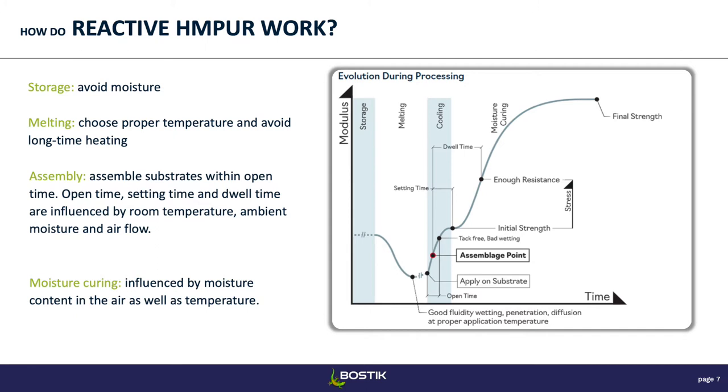When you store the product, since it reacts with moisture, you need to prevent it from being in contact with moisture. They're supplied in either an aluminum cartridge or a syringe, and the syringe will be in a vacuum-sealed aluminum bag — it's necessary not to open it before you want to use the adhesive. When you want to use it, you apply heat. You need to choose the proper temperature: if you don't heat it enough, it won't be liquid enough to wet out your substrate well, so you won't get a good bond. But if you heat too much or too long, you might degrade the material.